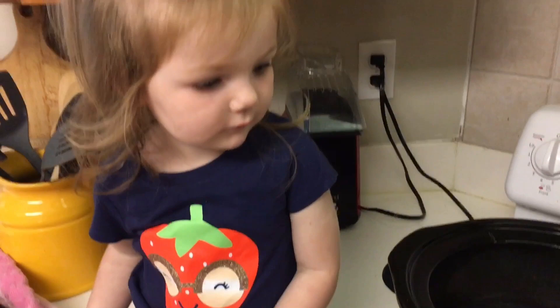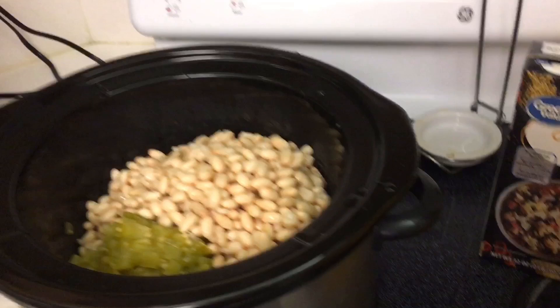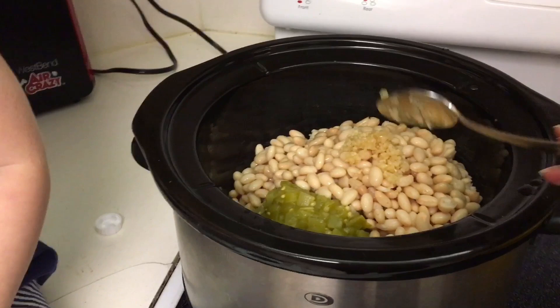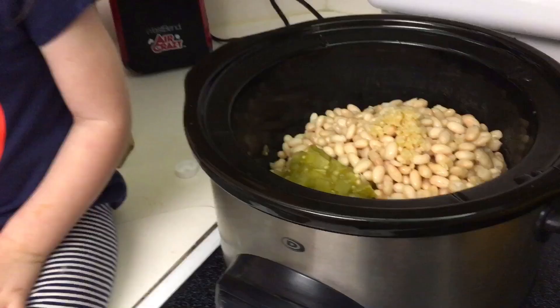Now we're going to dump in all the beans, and then I'm going to get a good-sized scoop of garlic. Then I'm going to add all the chicken broth, and that's it. Does this look yummy?